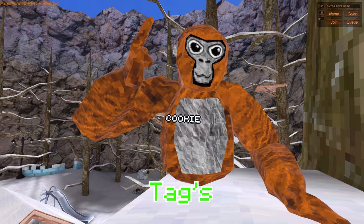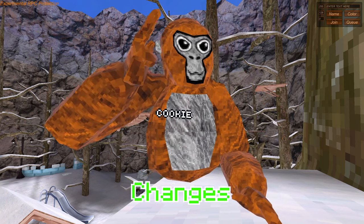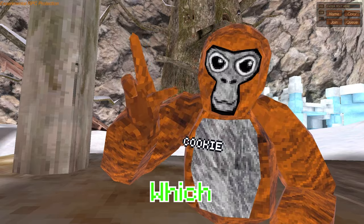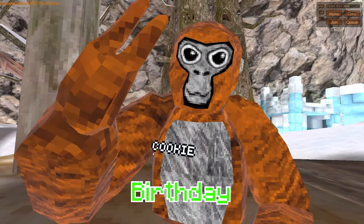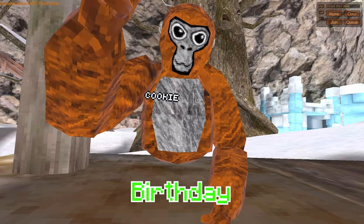Today I'm going to be talking about Gorilla Tag's next update and when that releases, as well as the map changes and the cosmetics. Gorilla Tag was released on February 21st, which means it has already had two birthdays. This upcoming birthday on February 21st will be Gorilla Tag's third birthday.